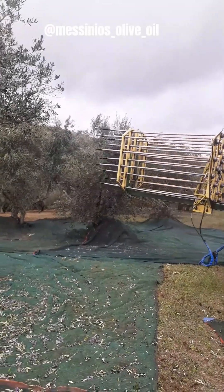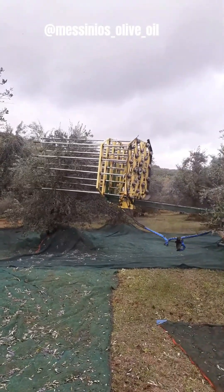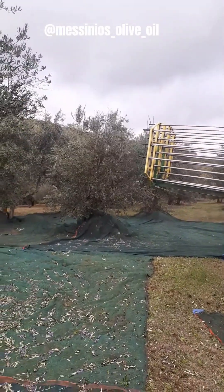These olive harvesting machines use mechanical arms to shake the olive tree branches, causing the olives to fall into nets or onto the ground. They are suitable for various olive tree shapes and sizes.